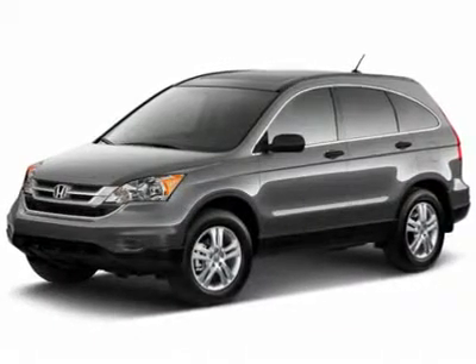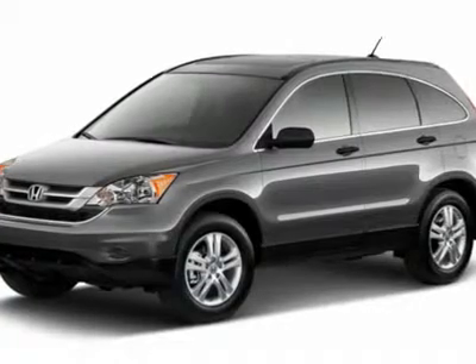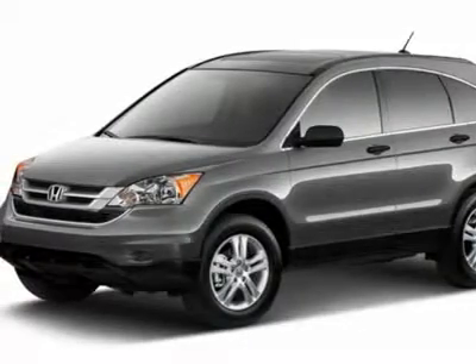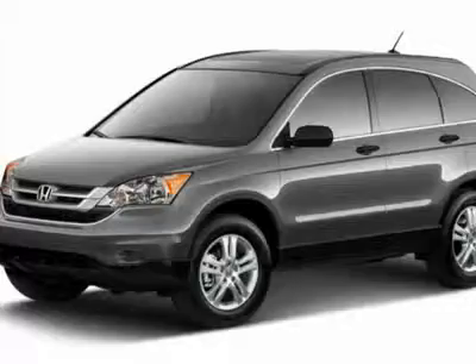Looking for the right car? Today could be your lucky day. With 11 miles, this Alabaster Silver Metallic 2010 Honda CR-V equipped with automatic transmission could be yours. Request more information and set up a test drive right away.